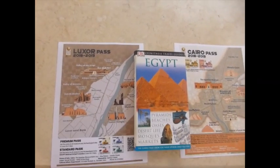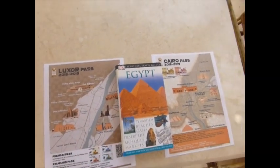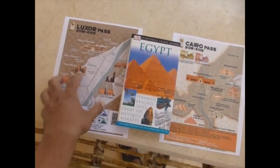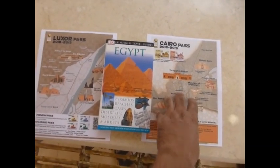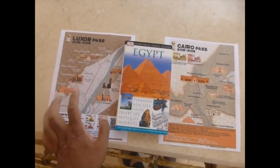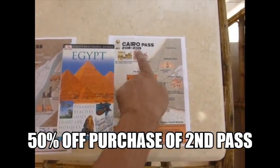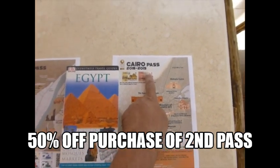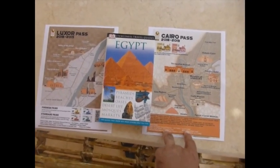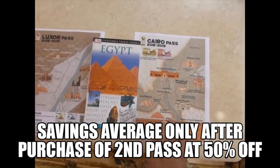The second thing: if you buy the two passes together, they are $130 plus $130. But if you end up with two — because you can't buy them together — your first pass will be $130. Your second pass, when you go to Cairo to buy it, you can show your Luxor pass and get 50% off. So instead of $130, you'd be paying $65 US dollars, and combined it ends up being cheaper.